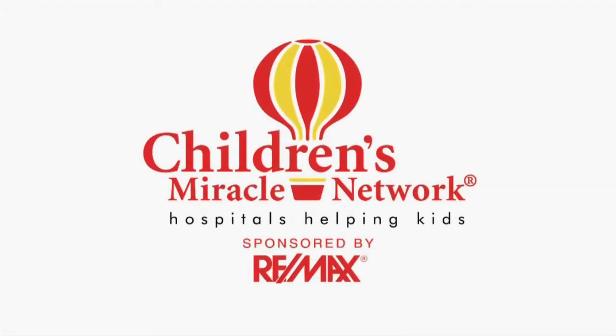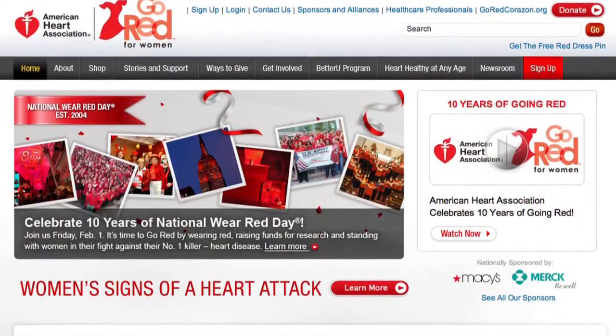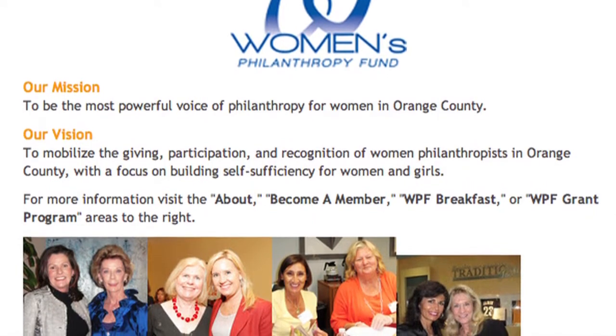RE/MAX has donated over $18 million towards Children's Miracle Network and supports many local charities, including Komen. Join us in making a difference by supporting these charity events. I'm Leanne, and I'm talking about the American Heart Association's Go Red for Women annual luncheon — this year at the Islands Hotel — and the Women's Philanthropy Fund for the United Way's annual breakfast. I'm also on the committee for that, so we're going to post those dates and we'd love you all to come.